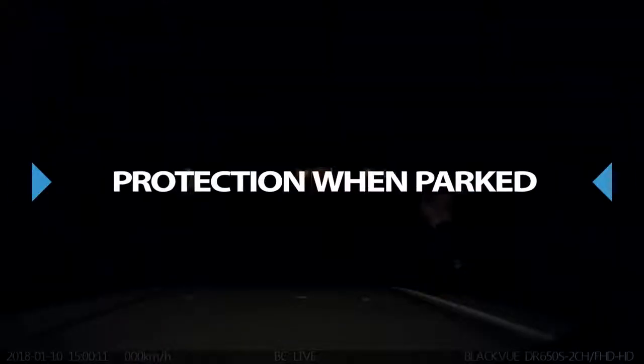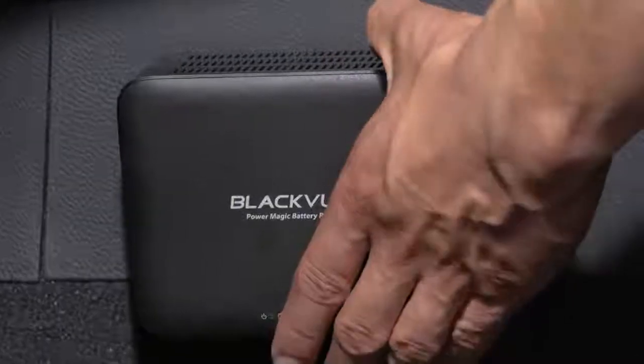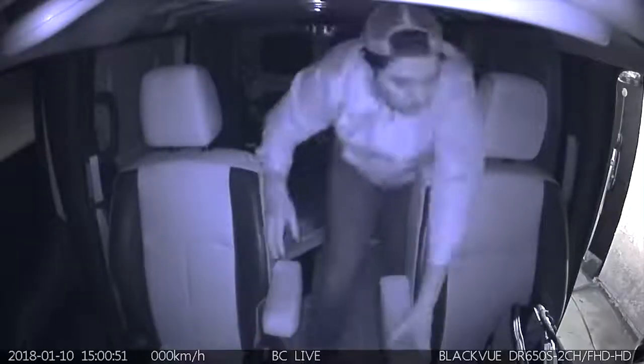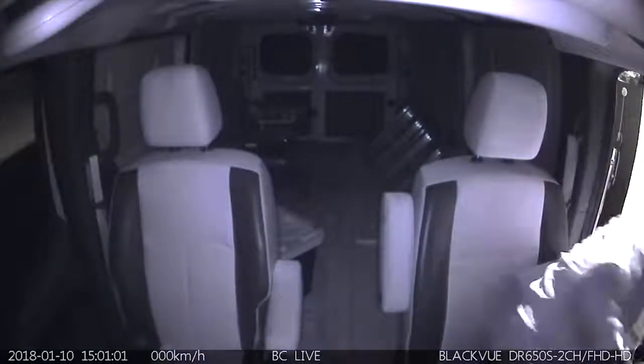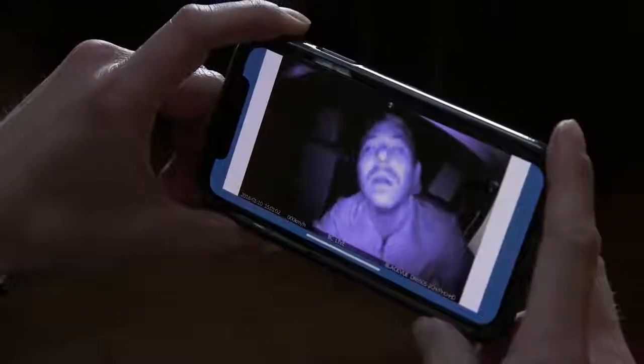Protection When Parked. Even when your vehicles are parked, BlackVue's Parking Mode acts as a security camera for your fleet. To take advantage of Parking Mode, just hardwire your dashcam with the PowerMagic Pro Hardwiring Kit, or use the dedicated PowerMagic Battery Pack. With motion and impact detection, BlackVue saves parking and event videos that start a few seconds before the triggering event, thanks to buffered recording. For maximum security, BlackVue's exclusive live event auto-upload feature can save to the cloud a live feed from your dashcam in real time, so you can get video proof even if your BlackVue eventually gets disconnected or stolen.